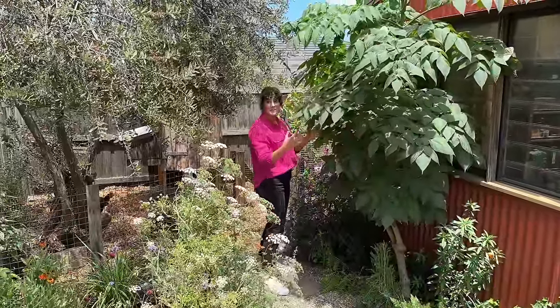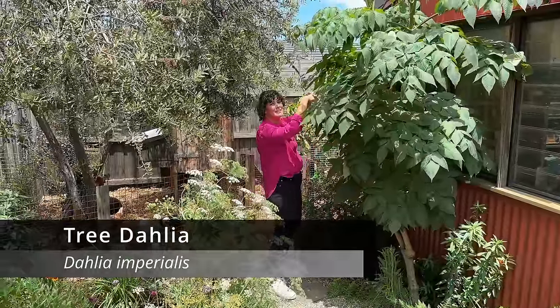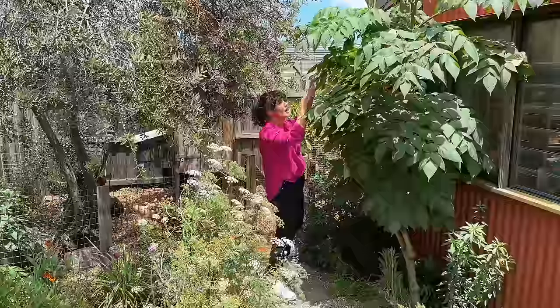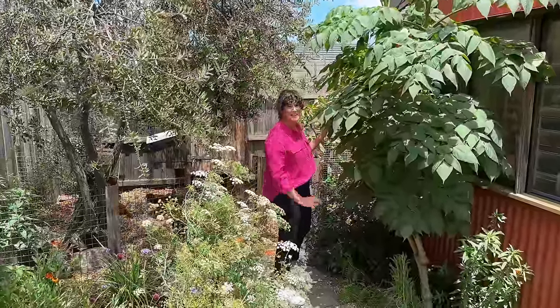Check out this monster tree dahlia — its trunk must be as thick as my arm. When it flowers its big arching flowers come right out from the top; it's really pretty. It's also a feature from the kitchen window.